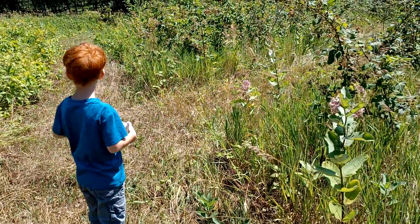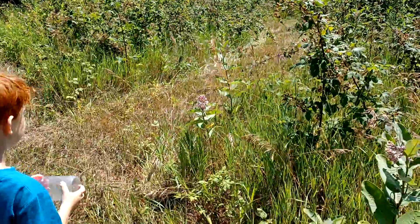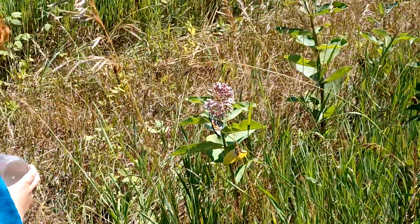Willie spotted a monarch butterfly on a milkweed. I'm trying to sneak up on it. Don't get too close — it'll make it fly away. Let's watch it.